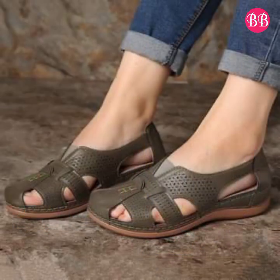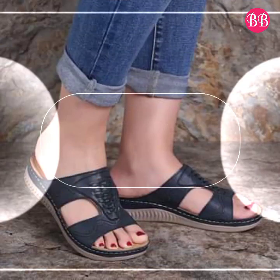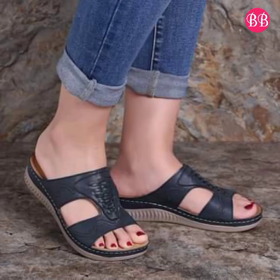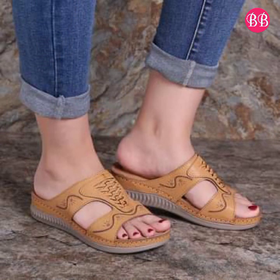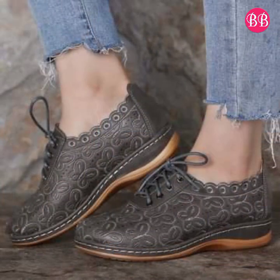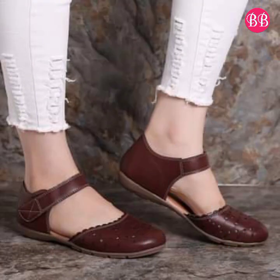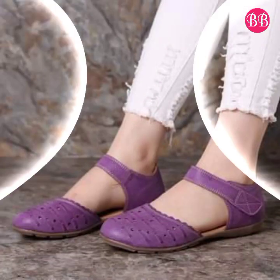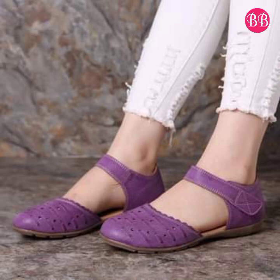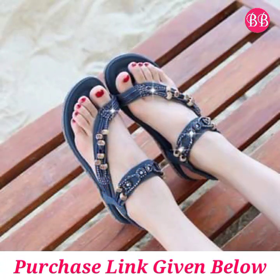If you are new to my channel, please subscribe to Belly Babes and press the bell icon button to get notifications for the best new uploads. The comment section is open, so you can drop your valuable comments regarding this beautiful collection. Every pair is a most popular and beautiful design, and you are most welcome to ask anything about it.